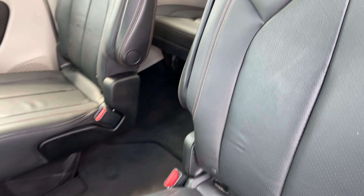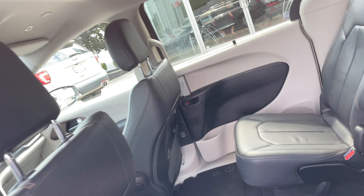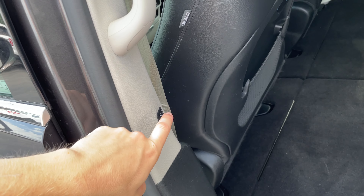It actually blocks out a lot of sun too, so it'll get nice and dark, especially if you're trying to sleep or something. Then when you want to shut the door, just press that button and it shuts for you.